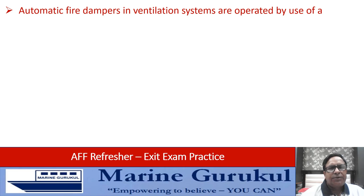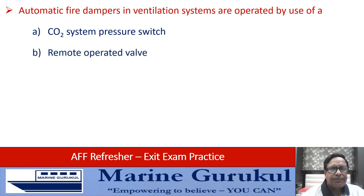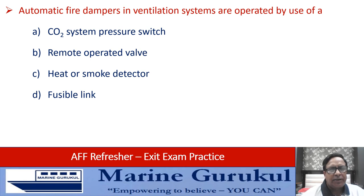Automatic fire dampers in ventilation systems are operated by which technique — CO2 system pressure switch, remote operated valve, heat or smoke detector, or via fusible link? The automatic fire dampers are operated through use of fusible link, that is answer D.